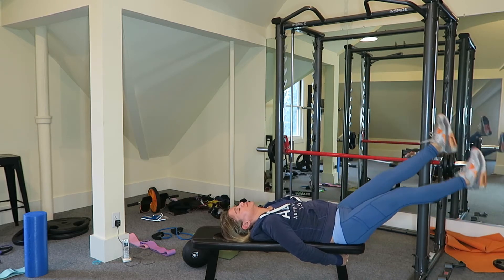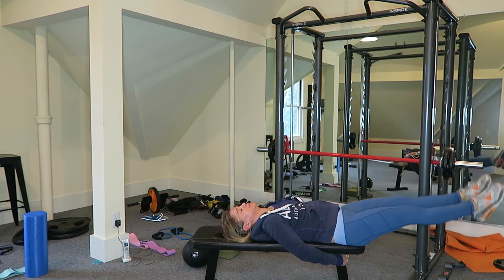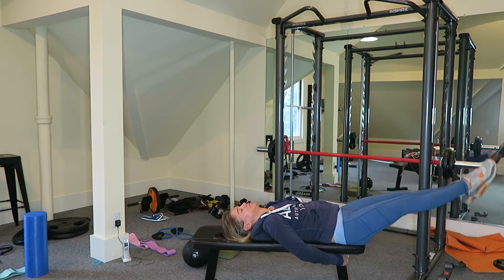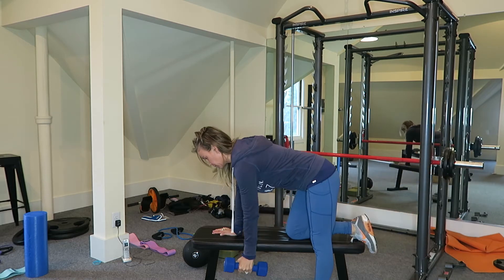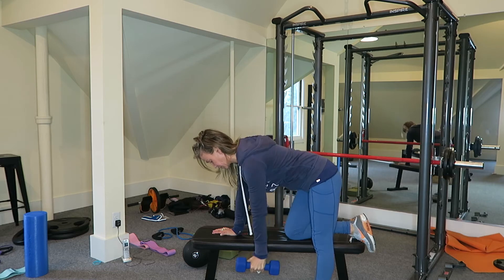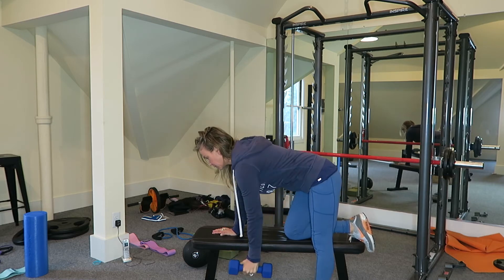After having three kids, my stomach always needs work. So here I am doing some of my favorite ab exercises. I do these in three sets — this is just one set — lifting my legs up and down. And then you're going to see me do some flutter kicks as well. Next up, I'm grabbing some 10-pound dumbbells and doing some tricep kickbacks.